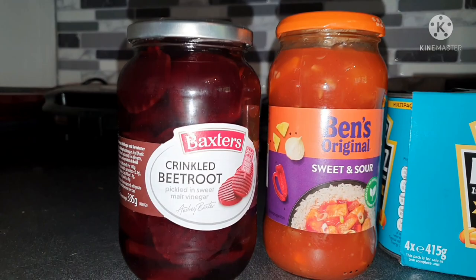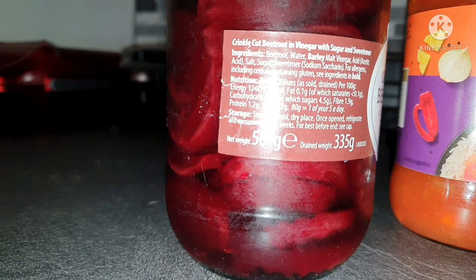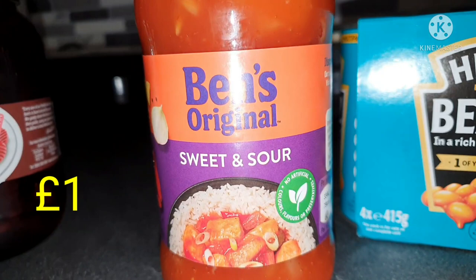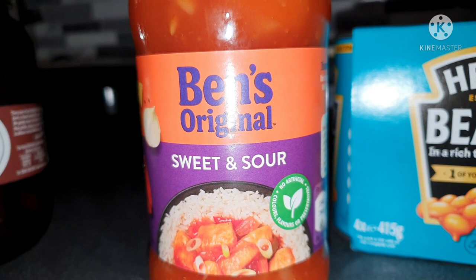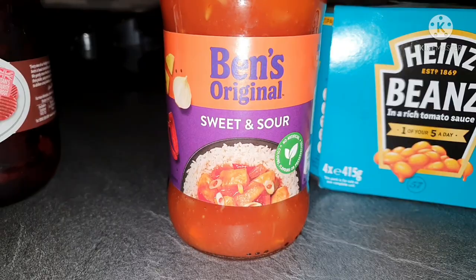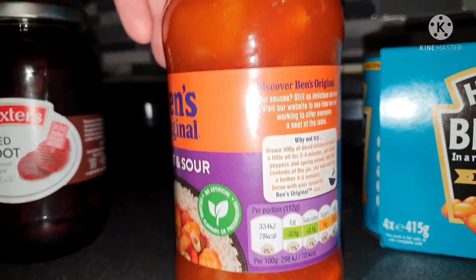On to jars, tins and packets. I got a jar of Baxter's Crinkled Beetroot to start adding a bit of extra veg to my meals — 30 calories per 100 grams drained, so it's quite low. I got the Ben's Original sweet and sour sauce, inspired by Tracy the Mad Scot's Meals of the Week. They had the sugar-free one which was lower in calories, but I chose taste and went for the original — 78 calories per 112 gram portion.